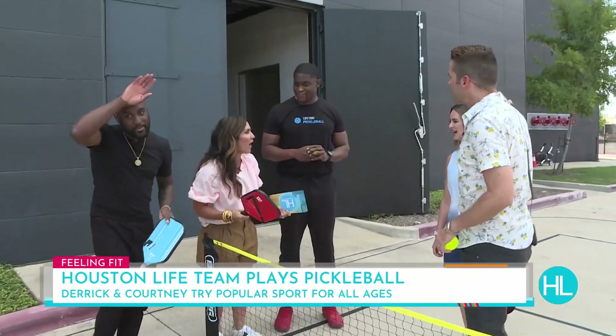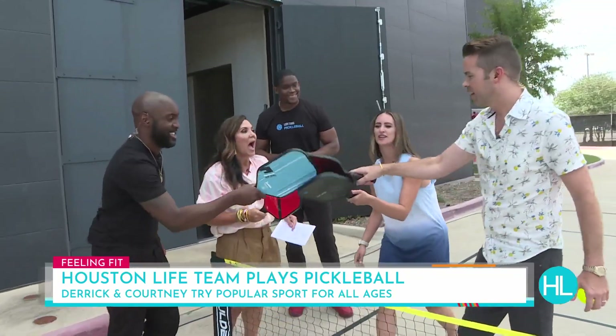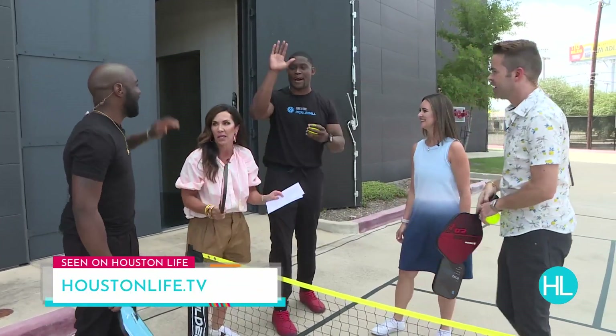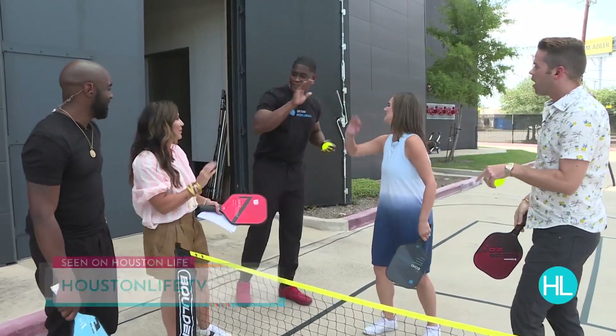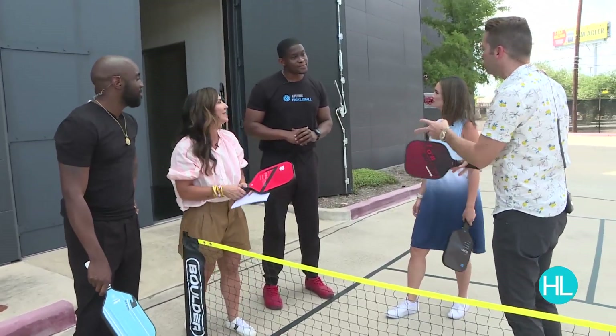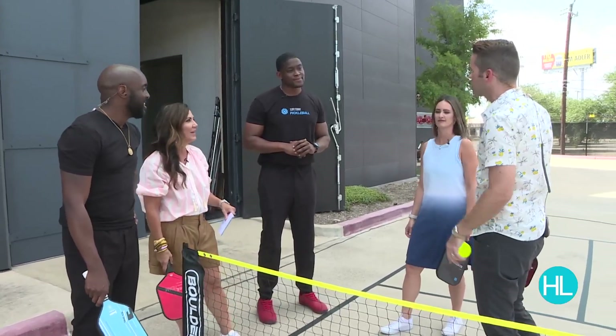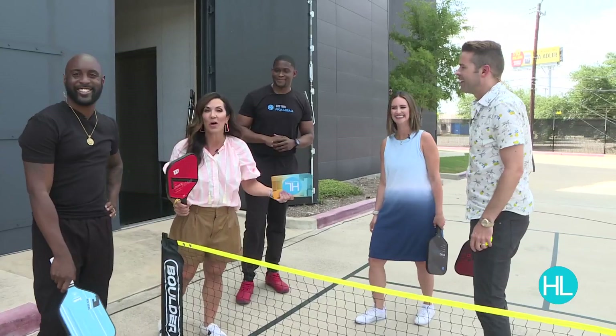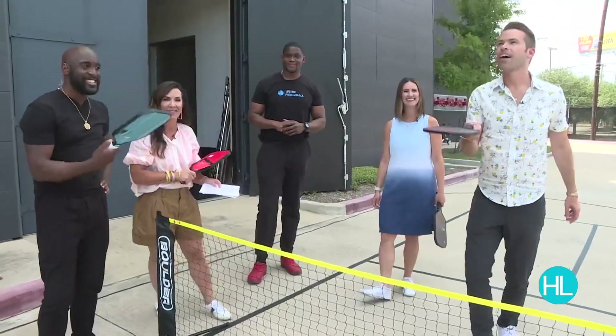That was fun. Good game. You definitely have to hit it a little harder than you think. We're dealing with the slant and the wind, so indoors it might be a little more controlled — we're going to come see you. Thanks so much. I love pickleball now. Stay with us, Houston Life will be right back. Rematch!